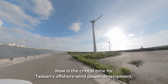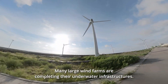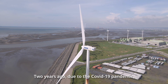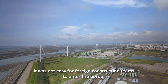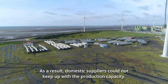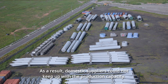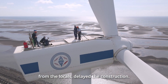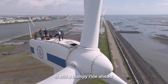Now is the critical time for Taiwan's offshore wind power development. Many large wind farms are completing their underwater infrastructures. Two years ago, due to the COVID-19 pandemic, it was not easy for foreign construction teams to enter the country. The technical threshold for manufacturing key components is high, and as a result, domestic suppliers could not keep up with production capacity. Meanwhile, protest voices and other issues from locals delayed the construction. Taiwan's energy transformation is still a bumpy ride ahead.